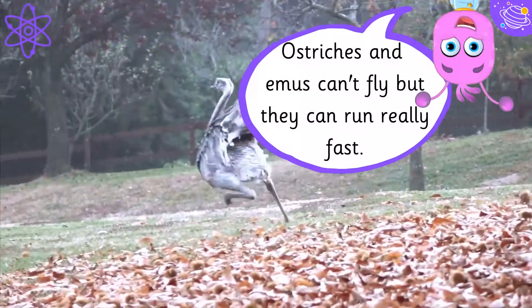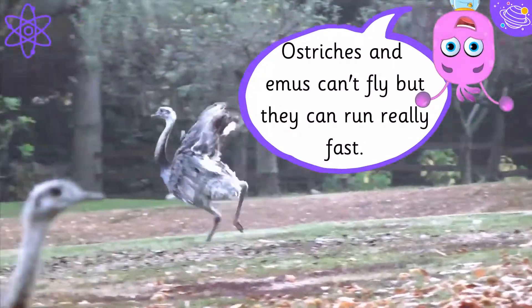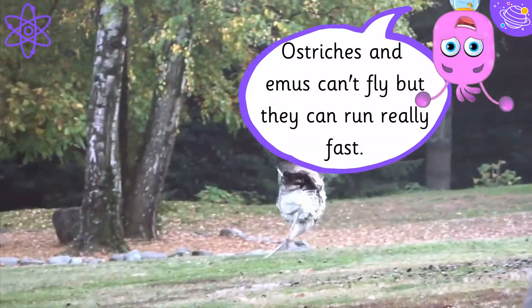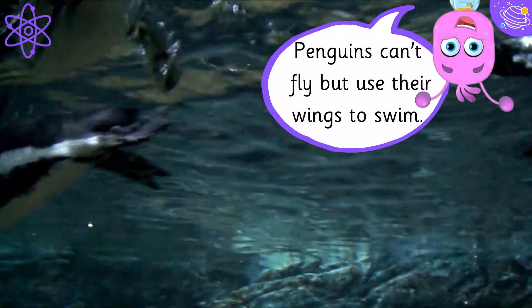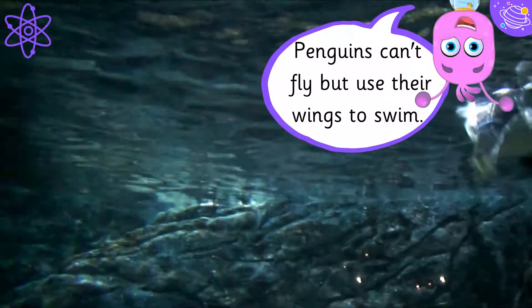Ostriches and emus can't fly, but they can run really fast. Penguins can't fly, but use their wings to swim.